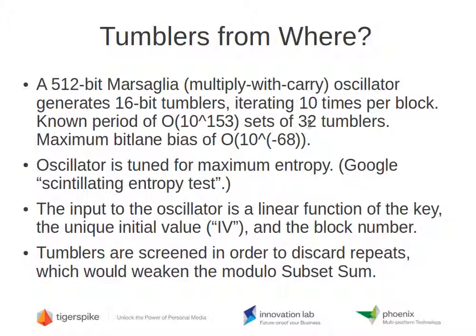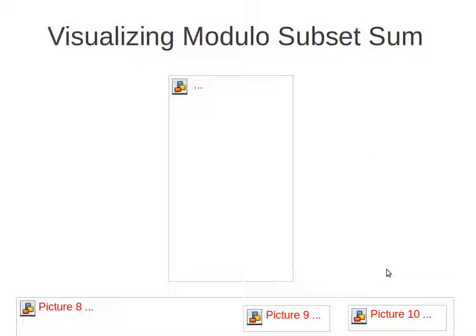If you need more than 32 tumblers, you simply iterate the oscillator another 10 times, and another 10 times, until you've generated all the tumblers needed to compute the mask for a block. On the next block, the block number is different, so the tumbler set will be completely different. By the way, 10 iterations is not just an elegant number — it's actually optimal in terms of entropy, as defined in my blog at lydicmessagedigest.blogspot.com discussing scintillating entropy tests. We also screen the tumblers to discard repeats, which we think would weaken the modulo variety of subset sum we've implemented. The performance cost is small, and we'd rather be safe.